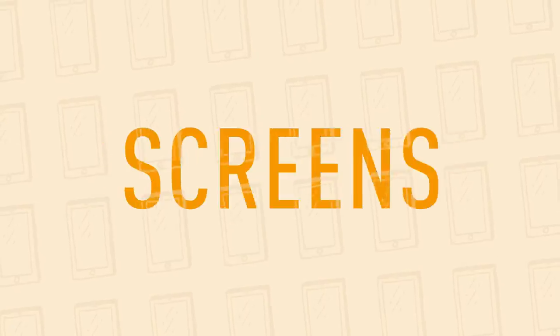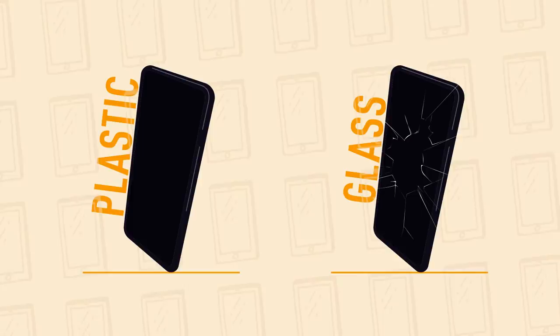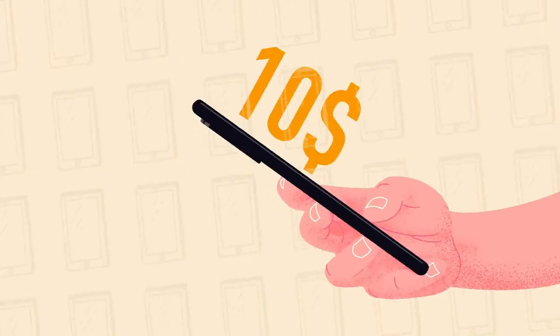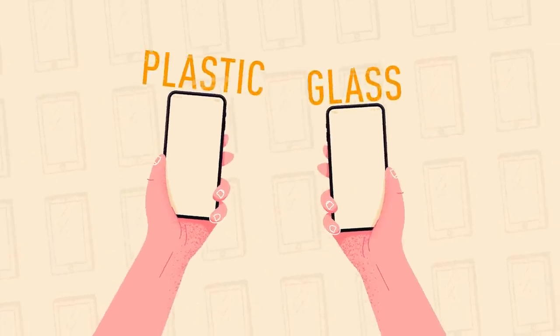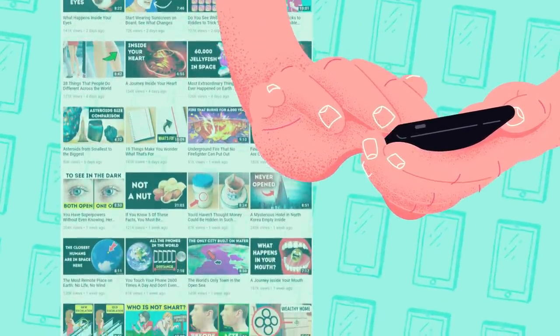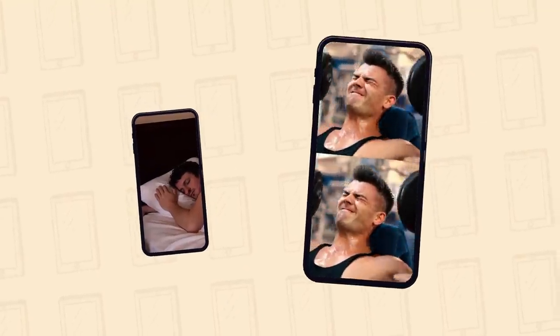But why are phone screens made of glass and not something harder to crack like plastic? Plastic is more resilient than glass when dropped, and you can actually buy smartphones with plastic screens for a much lower price. But the screen won't work as well as a glass one. Smartphone touchscreens made of glass are more sensitive to your fingers than plastic ones, so they respond faster. Glass is not just fancier looking than plastic — it's also a more reliable material.